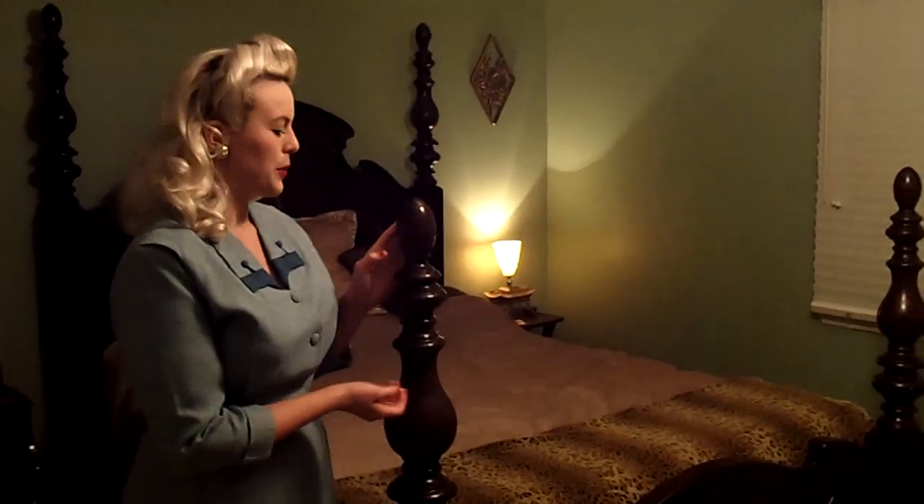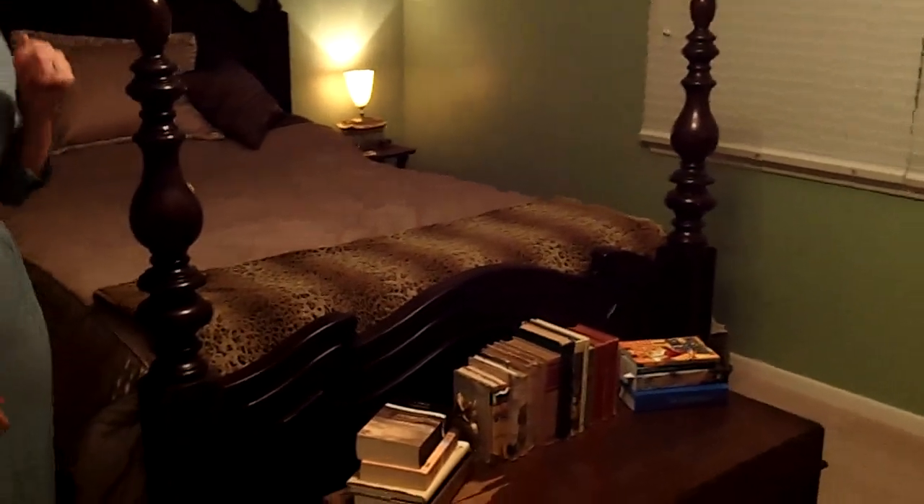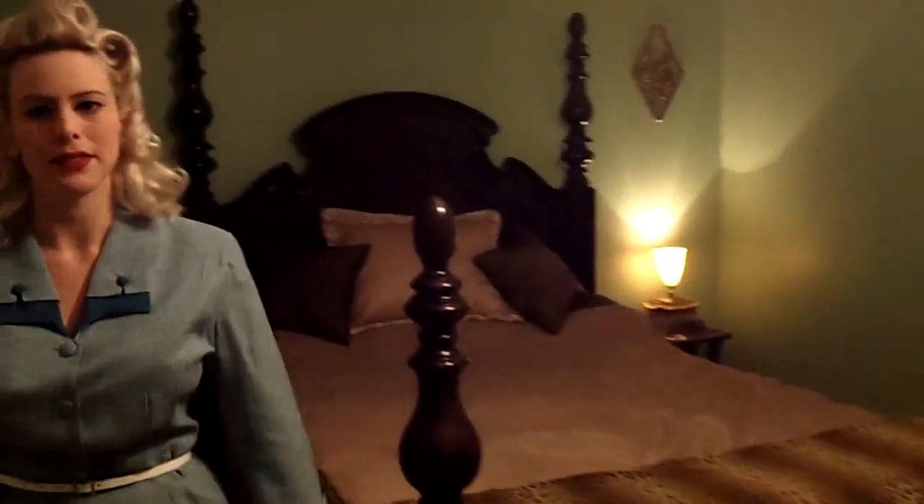I'll show you the bedroom briefly. This piece is the only piece of modern furniture we have in the house — it is vintage styled, because they didn't have very many queen-size beds in the 50s. So we had to bring this baby in, but we love it. Again, vintage color and all the other pieces are vintage in here.